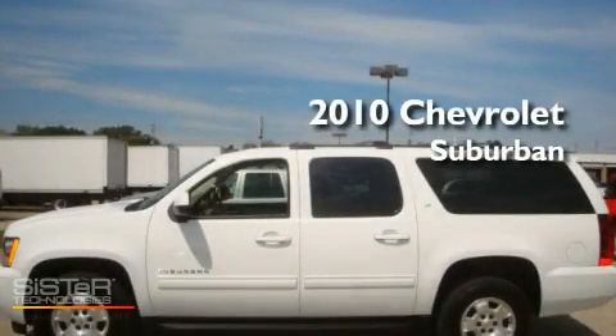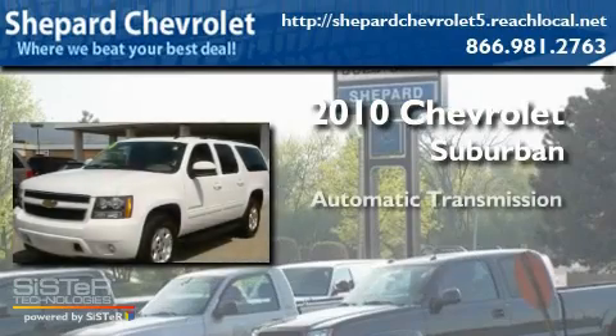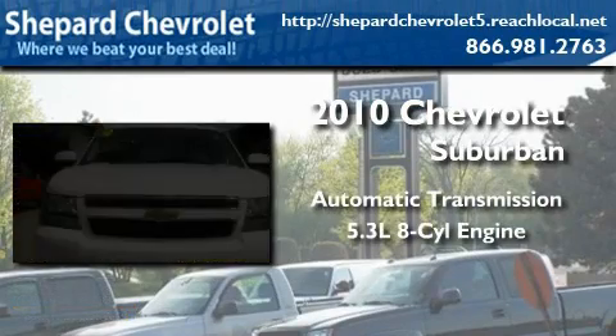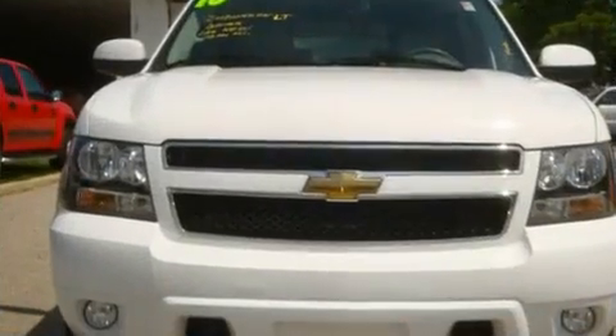This is a 2010 Chevrolet Suburban. This SUV has an automatic transmission, a 5.3-liter V8, and four-wheel drive.